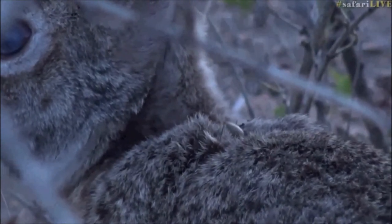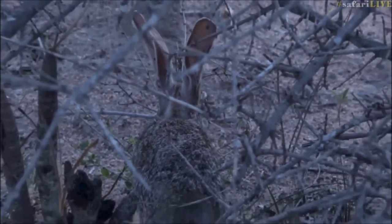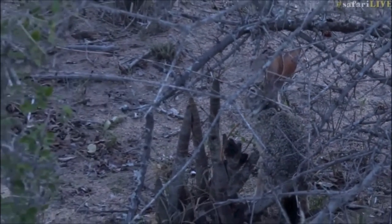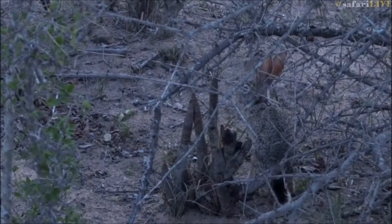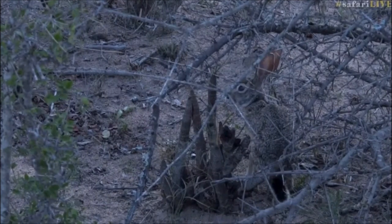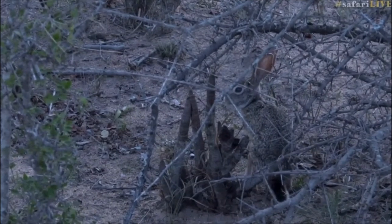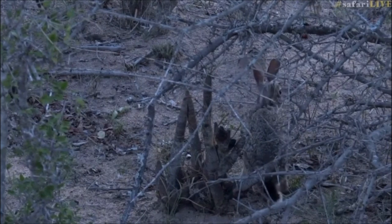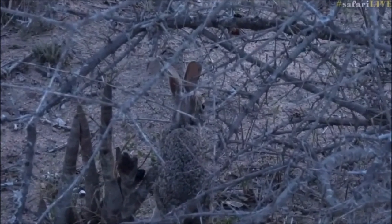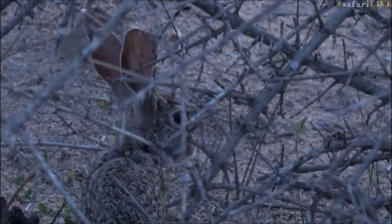It does look like a big tick on the back of that scrub hare. Even these little creatures get ticks — and it's a hare, not a rabbit, sorry about that. Even these little hares living in thickets would obviously pick up quite a few ticks and fleas.